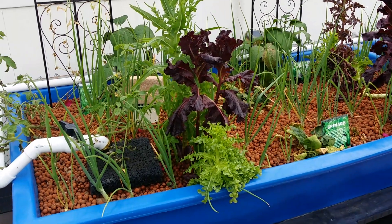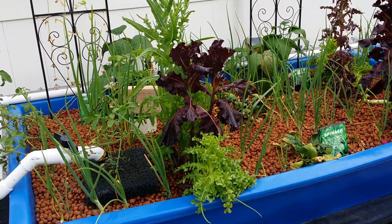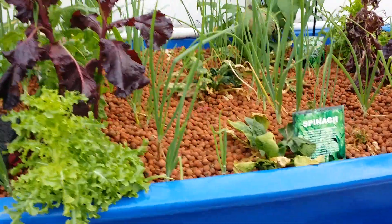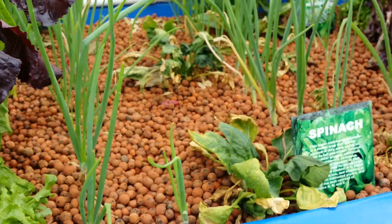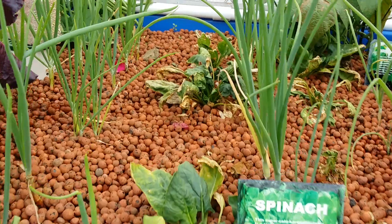The dilemmas: we've had some losses and uniqueness with some of the greens, in particular spinach. Spinach is not liking our setup, and if you look really closely you'll see the greens are wilting. I'm not sure if it's the extreme heat we've had in the last couple days or what.